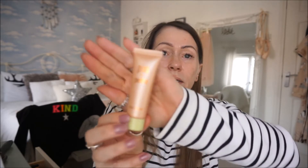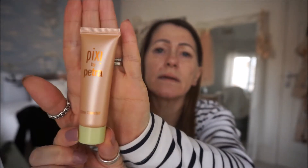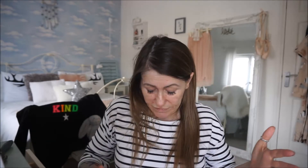Then I've gone in with the Pixi Glow Booster Illuminator. I had this in my advent calendar, which I've mentioned in another video. It just gives a little bit of illumination to the face, a bit of glow under your foundation hopefully. I put it on, but I don't really notice it because once you put your foundation on you shouldn't really see what you've put on underneath — which means it's a good foundation anyway.